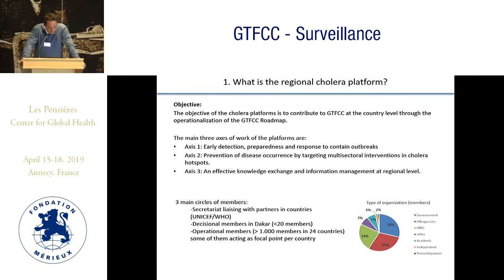It is structured around three axes. The first is early detection, preparedness, and response to contain outbreaks. The second is prevention of disease occurrence by targeting multisectoral interventions, most particularly in cholera hotspots. The third is effective knowledge exchange and information management at the regional level.